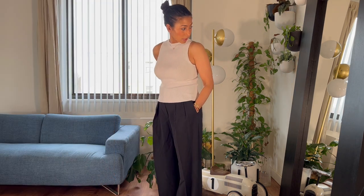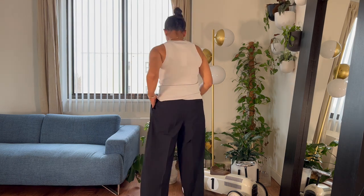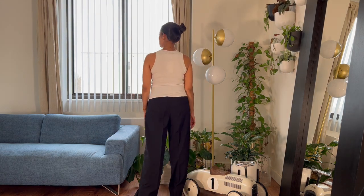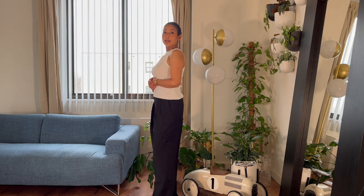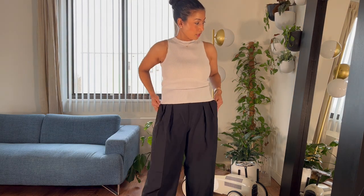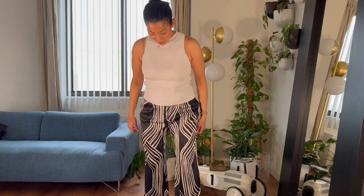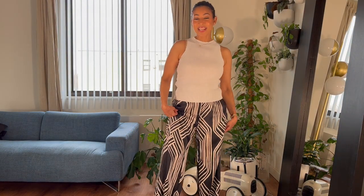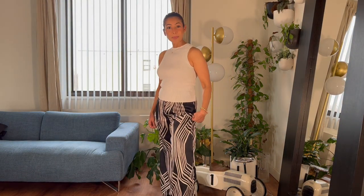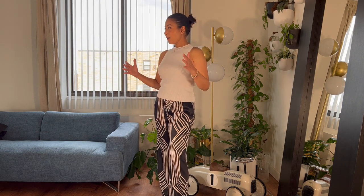This is how it looks from the back. For reference, I am 5'2".